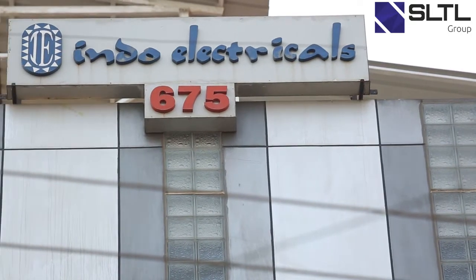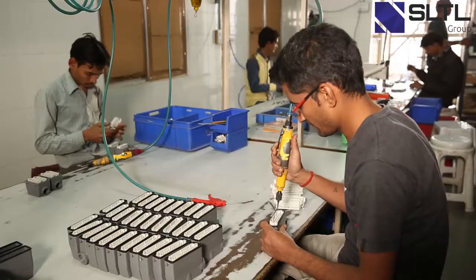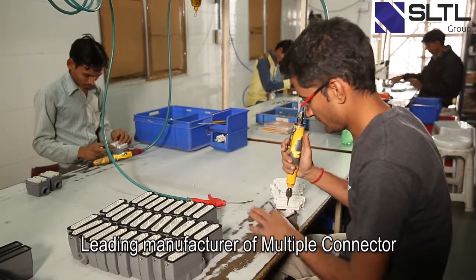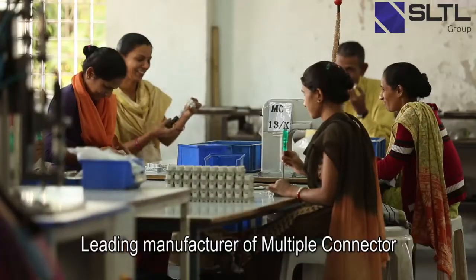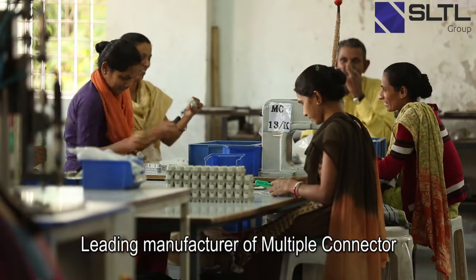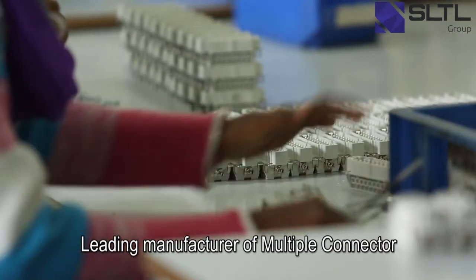Our company is one of the leading manufacturers of multiple connectors in India and we are catering to different segments of the industries like machine tool industries and switchgear industries, packaging machine tool builders, robotics arm manufacturers, and we are also supplying to automobile assembly line manufacturers.